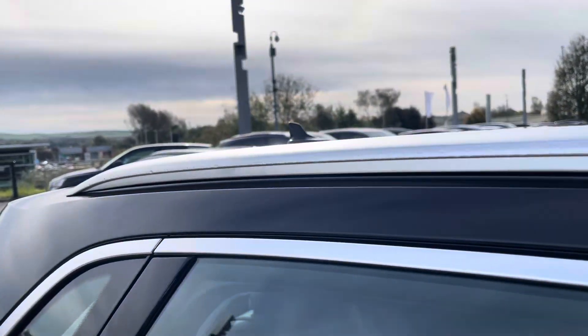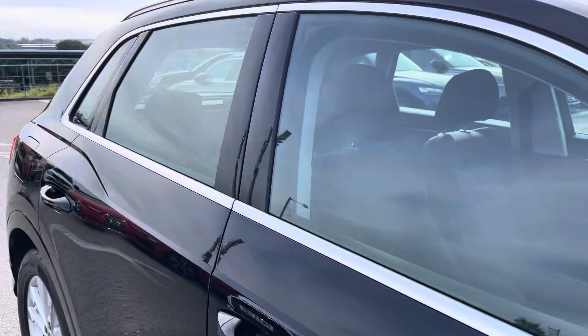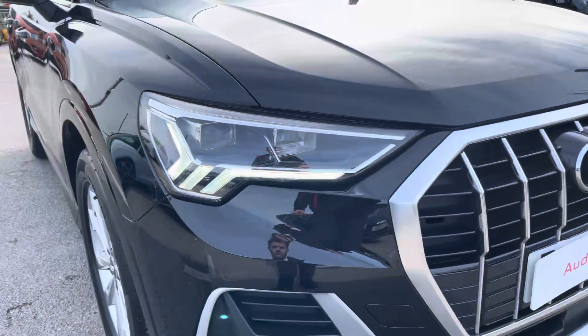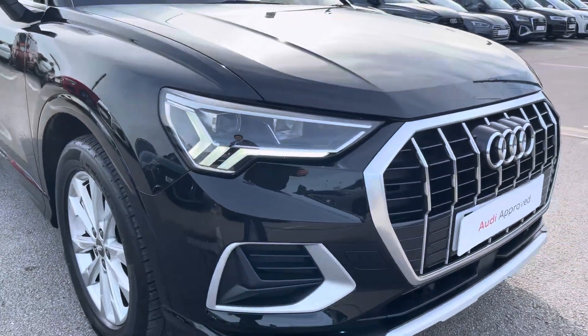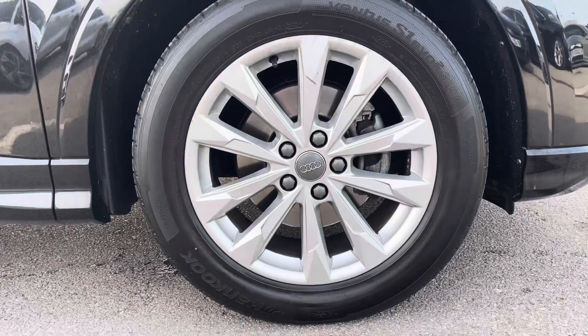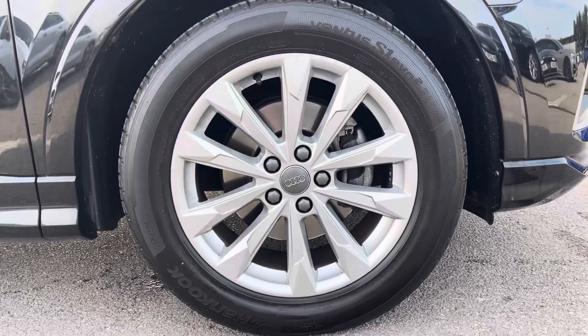This particular Q3 is finished in Mythos Black Metallic paint, which contrasts beautifully with the sport styling and the aluminium roof rails. The front of the car sports stylish LED headlights for maximum visibility, alongside gorgeous 18-inch five double arm spoke design alloy wheels that really give this car the road presence it deserves.